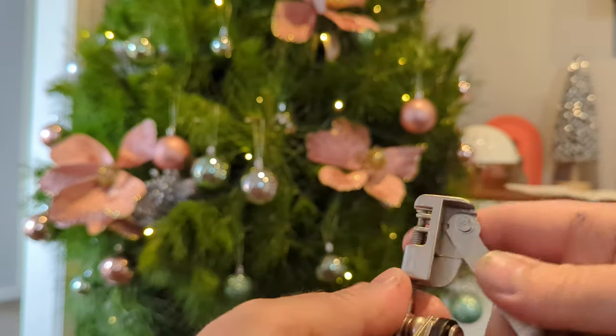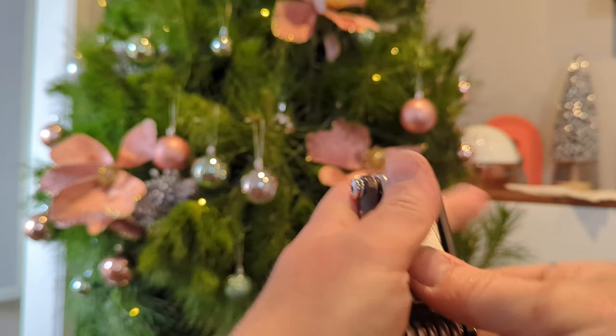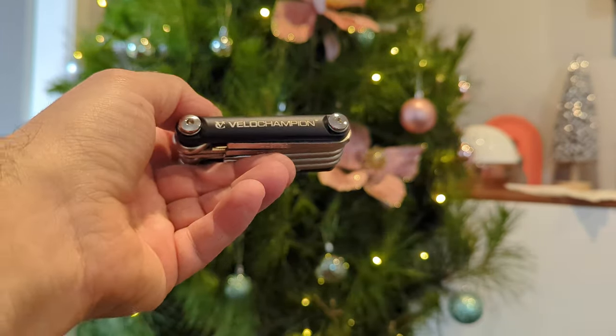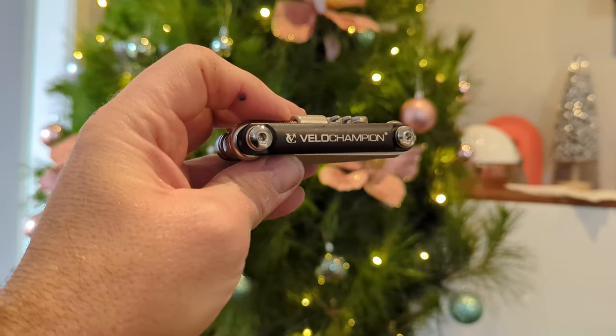And finally there's a chain breaker — which isn't always super necessary in a multi-tool if you're carrying it on your bike, but it's nice to have. It's a pretty decent chain breaker and I like the fact that it's got this little handle that comes out, which I haven't seen before. So overall for your 30 bucks — hopefully cheaper if you get the deal — it's a really nice, well-made little unit and I really like this Velo Champion brand.